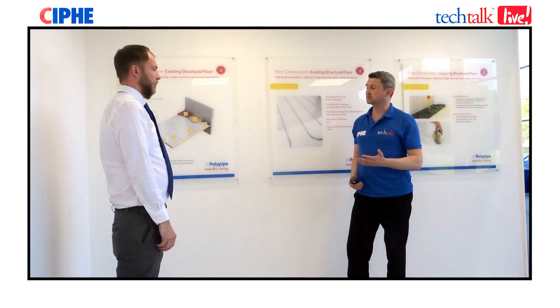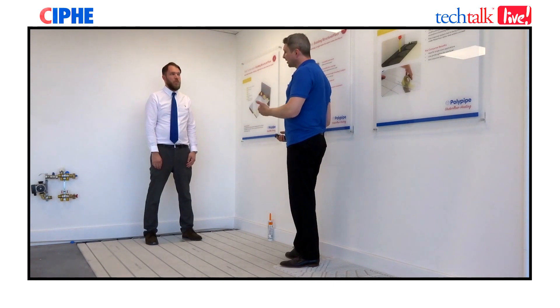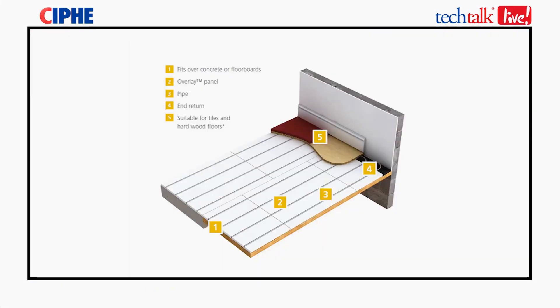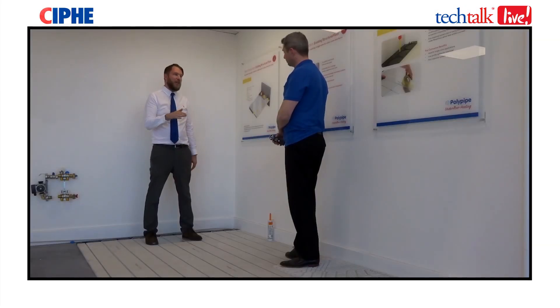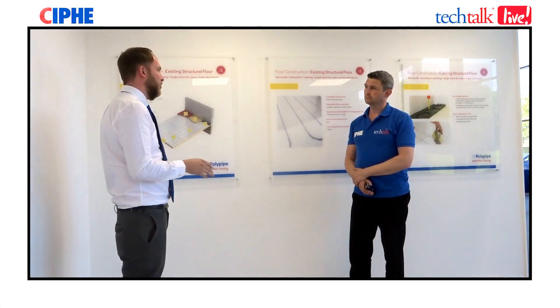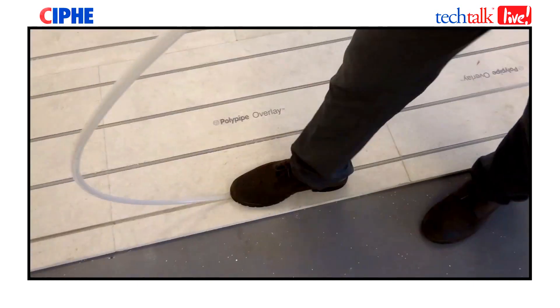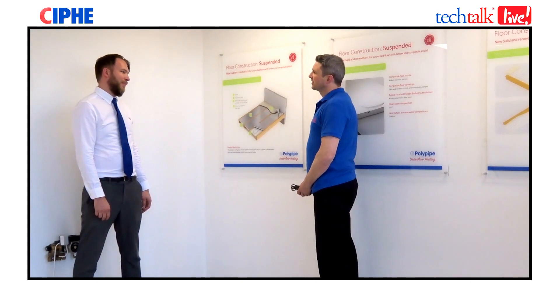We've covered solid floors — tell us about retrofit applications. For example, as a homeowner who likes the idea of underfloor heating but can't dig up the floors, what options are available? That's where our overlay system comes in. It's an 80mm high board, very low profile, designed to fit perfectly over an existing floor with minimal disruption. The boards are laid on the floor, the pipe is pushed in very easily, and then you cover over.